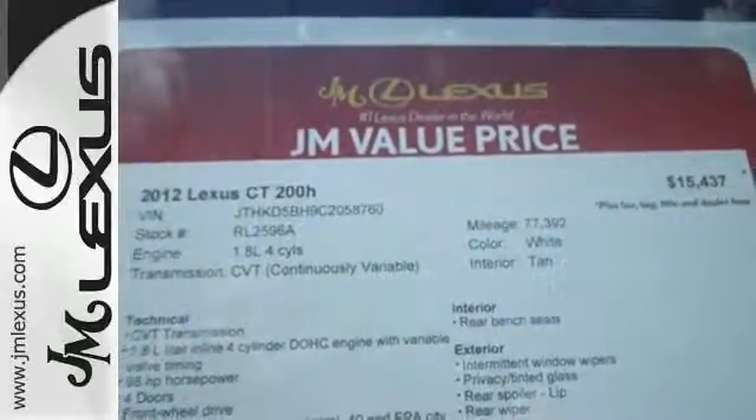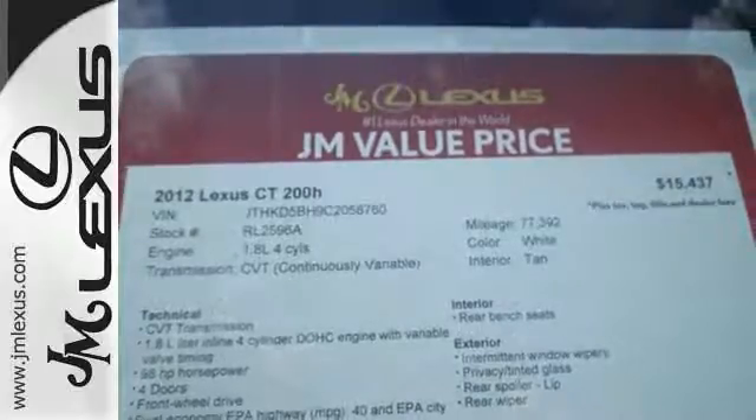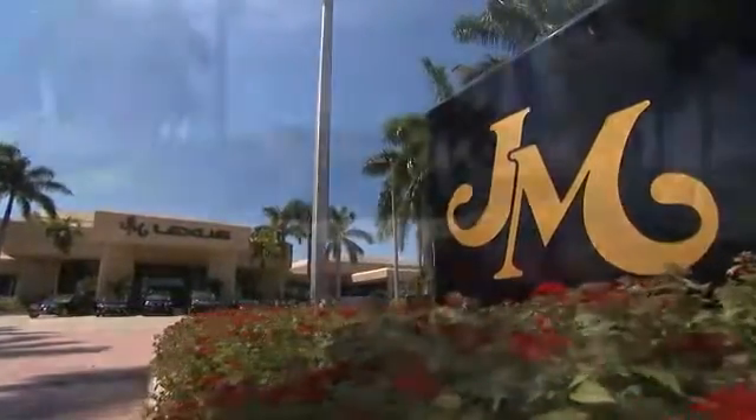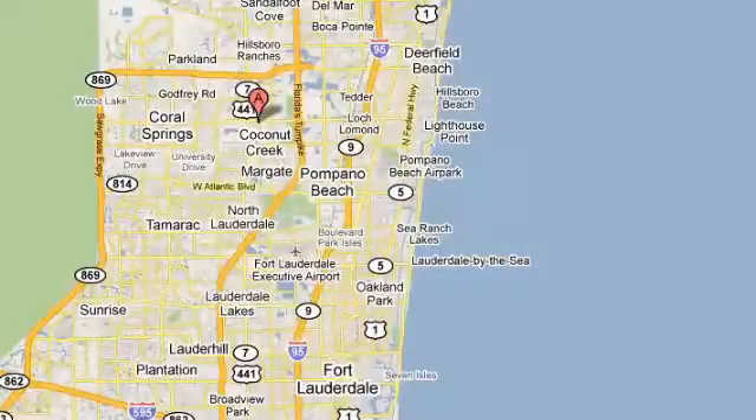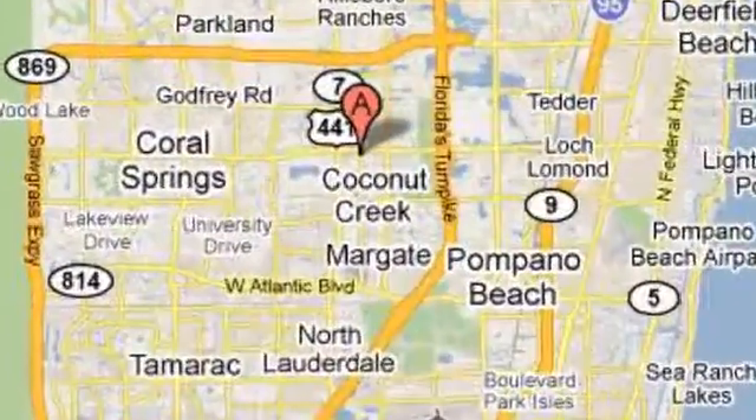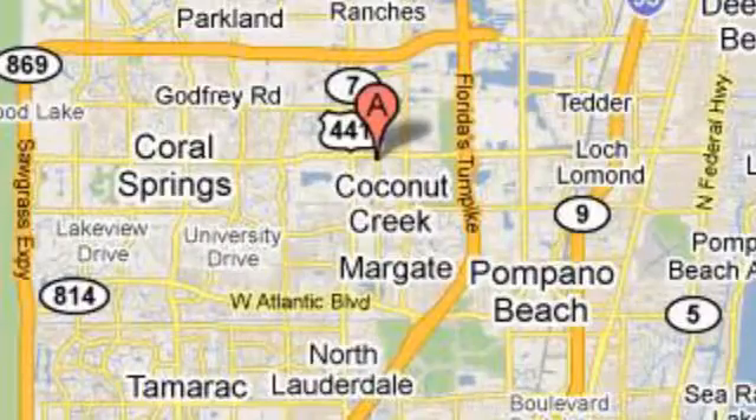Come in today and see it for yourself. JM Lexus — the world's number one Lexus dealer since 1992. We're conveniently located just east of 441 on Sample Road in Margate, Florida, just west of the Turnpike.